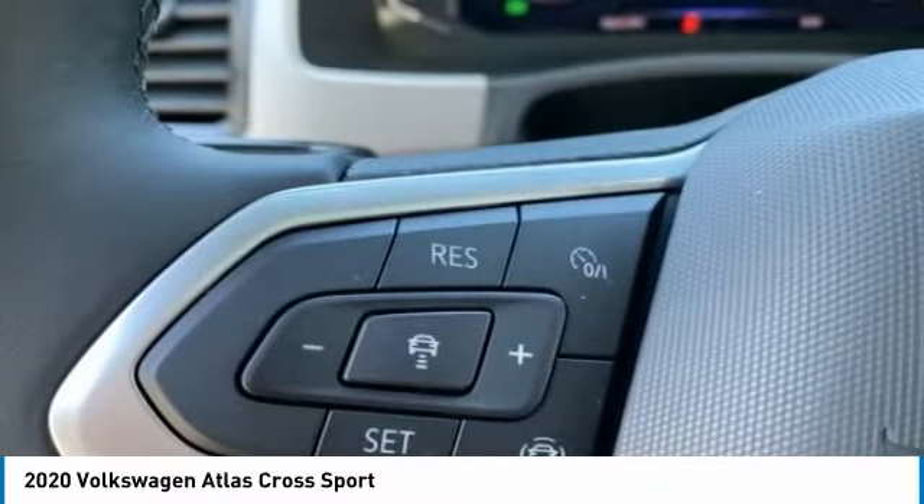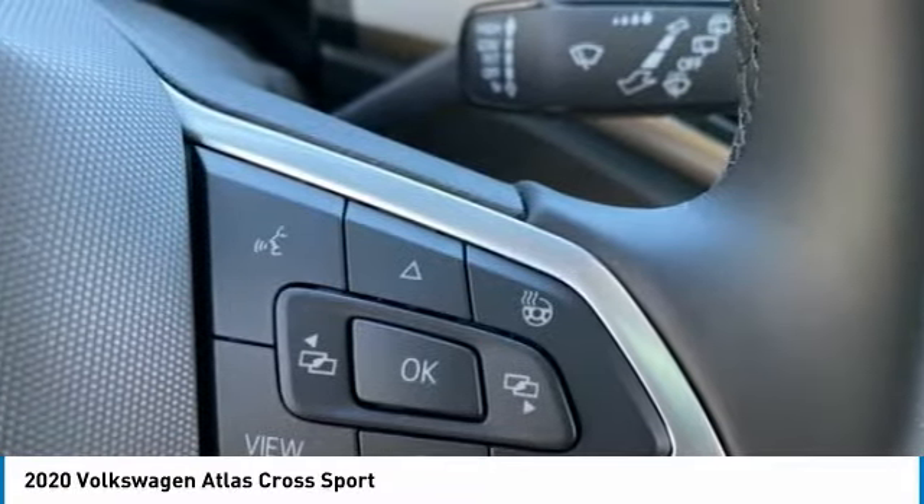Speed control. This isn't just a vehicle. It's an experience. So stop in for a test drive today.